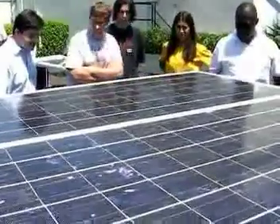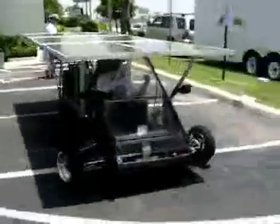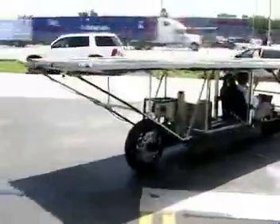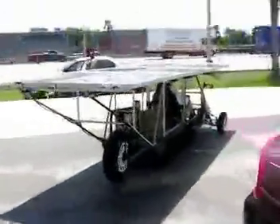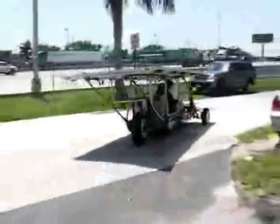Once we had the money and the parts, we sat down and started building. The race starts on the 10th of July. We do about 100 miles each day, and it's all about how many miles you can get in from 9 to 5. If multiple teams get all the miles in, then it comes down to who did it in the fastest time.